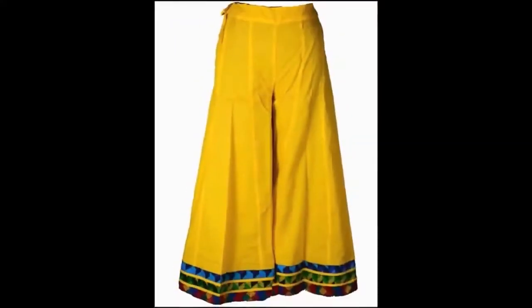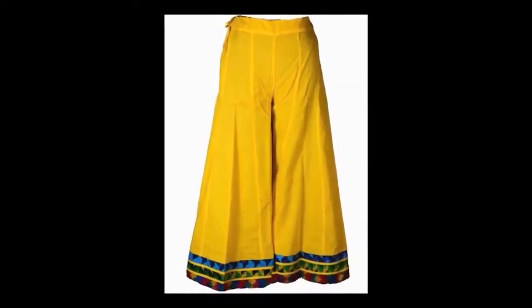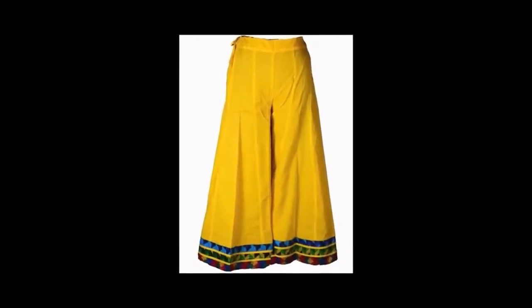6. Divided Skirt. There are short ones available in this pattern too. Just in case you're looking for a skirt that adds colorful vibes, then you can go ahead with this one. You can get a divided skirt in denim as well.